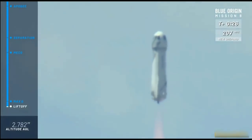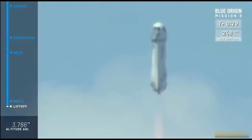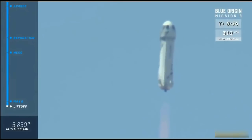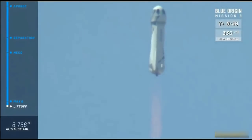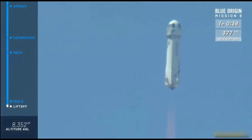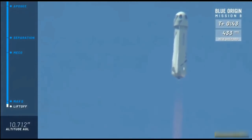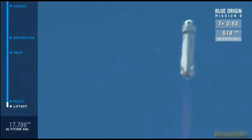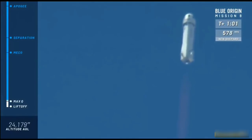Listen to that engine rumble. Mission control has confirmed New Shepard has cleared the tower on its way to space from the West Texas desert. Our first milestone here, as you can see on the left side of your screen, we're going to hit max Q — that's the point where aerodynamic stresses on the vehicle are at their maximum. Max Q confirmed.